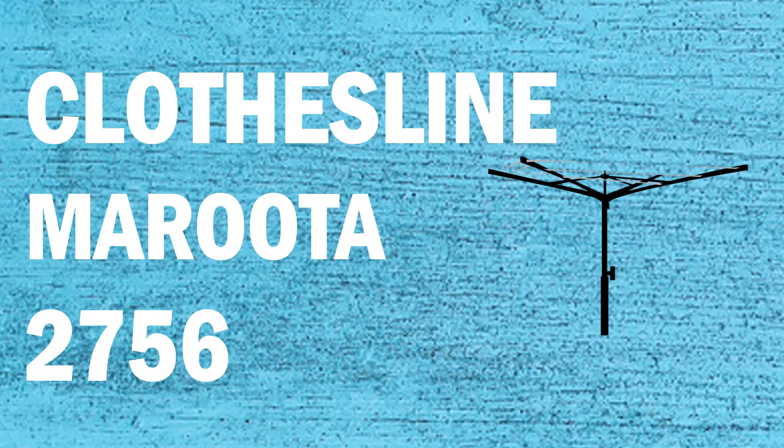If you're looking for a new clothesline or washing line in the Maroota area of Sydney, Lifestyle Clotheslines can help. We service the full Maroota area and offer a supply only or a supply and installation service if you need help with installing your new clothesline or washing line.